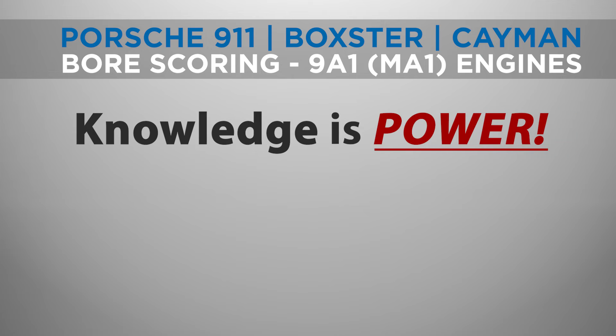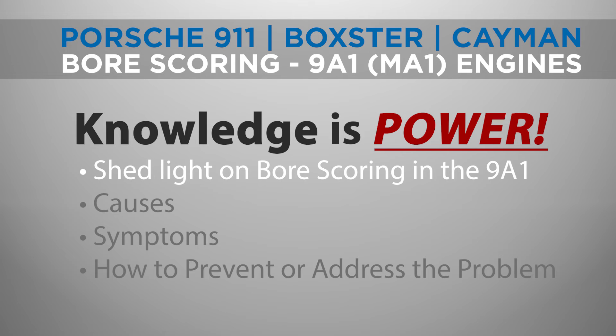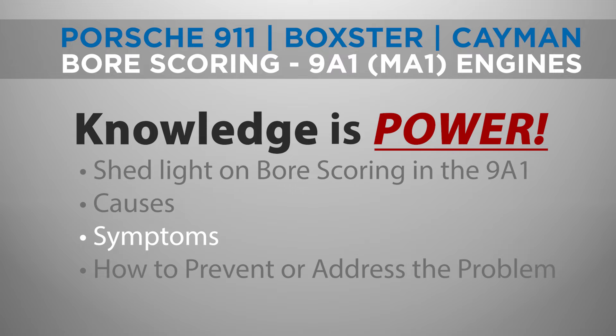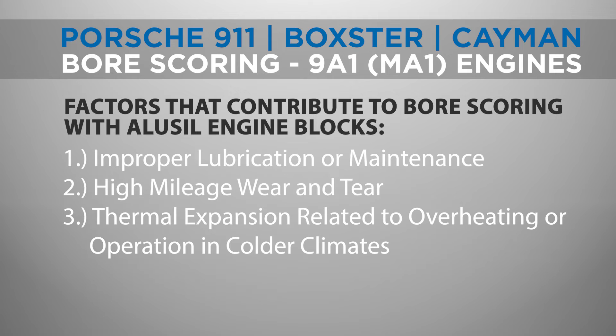Understanding this issue is crucial for maintaining the health and longevity of your Porsche engine. In this video, we will shed light on bore scoring in the 9A1 engine — its causes, symptoms, and how to prevent or address the problem. Several factors contribute to bore scoring in the Porsche 997.2 and other Porsche sports car models with an Alusil engine block.